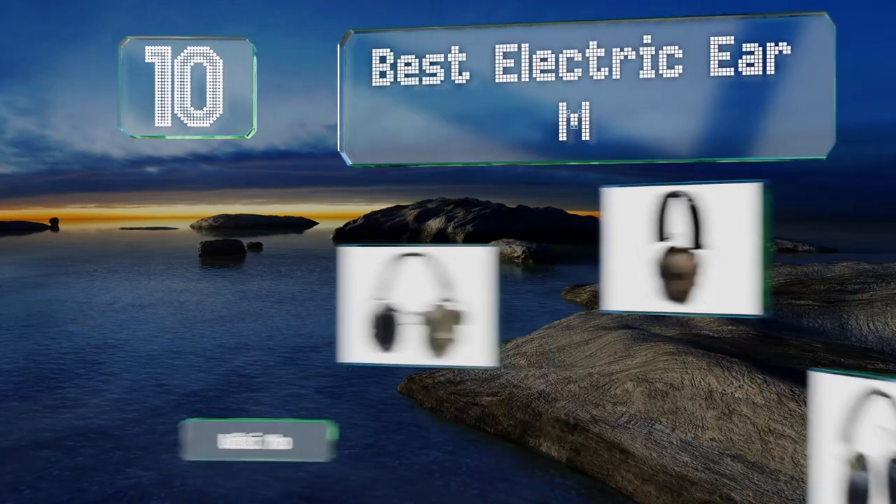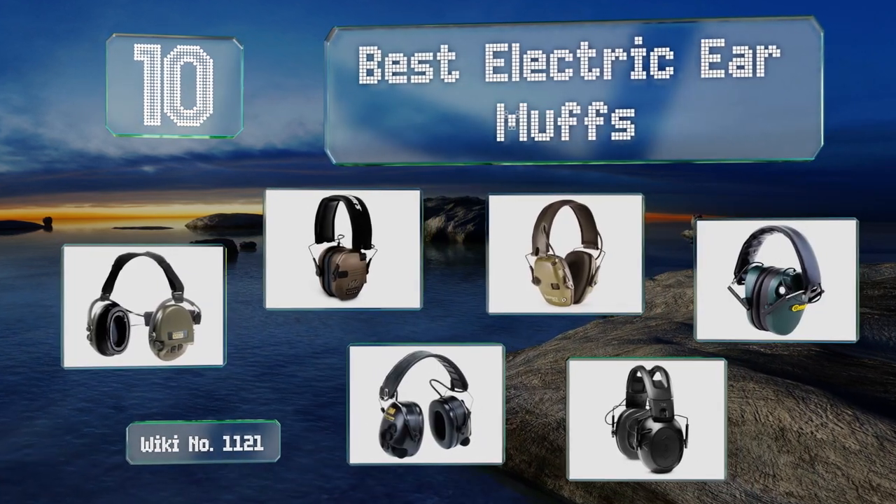EasyVid presents the 10 best electric earmuffs. Let's get started with the list.